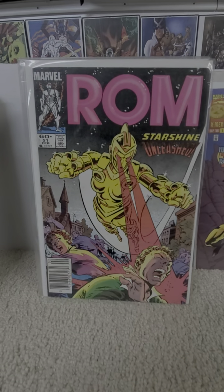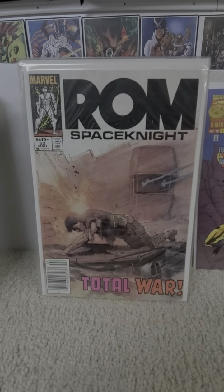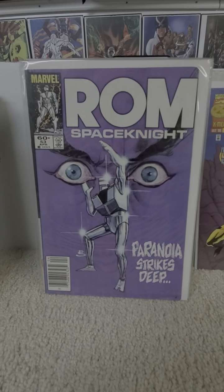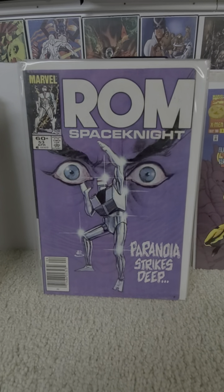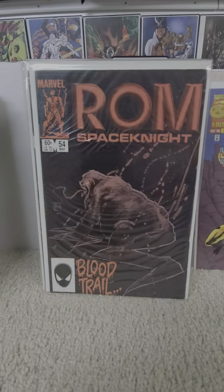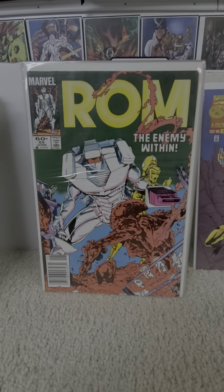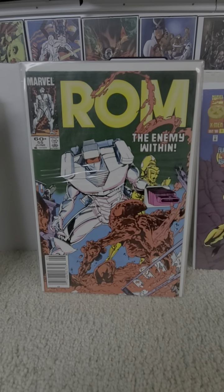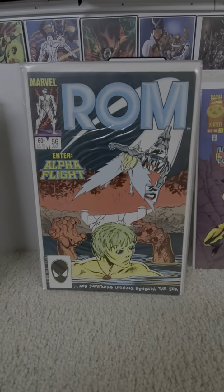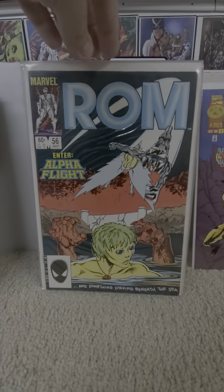Fifty-one. Fifty-two — cool cover. Fifty-three — 'Paranoia Strikes Deep.' Fifty-four. Fifty-five — 'The Enemy Within.' That's actually one of my favorite Rush songs, from Grace Under Pressure. Fifty-six: Alpha Flight, and they make a Canadian price variant of this one.